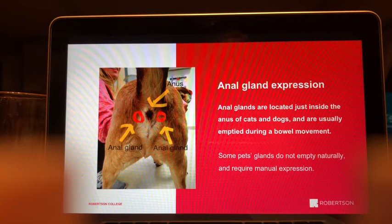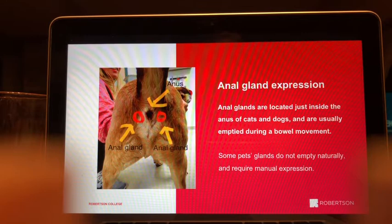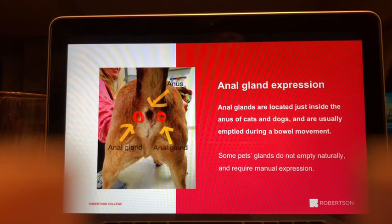Anal gland material is normally a liquidy, oily consistency. Sometimes it becomes thickened — like chocolate pudding or toothpaste — or even gritty, which can block the small ducts. Sometimes the issue is simply anatomy: those animals need to come in every six weeks to have their anal sacs emptied. There are many reasons anal glands may need manual expression.